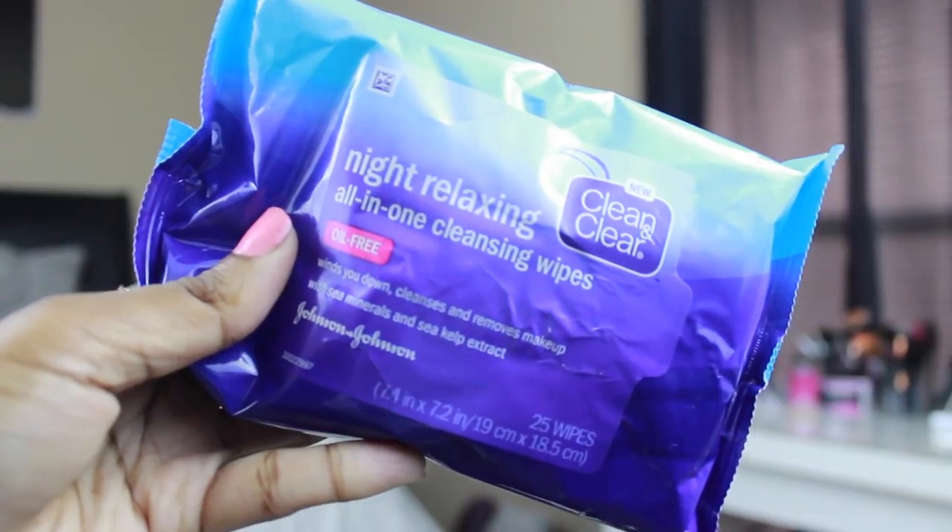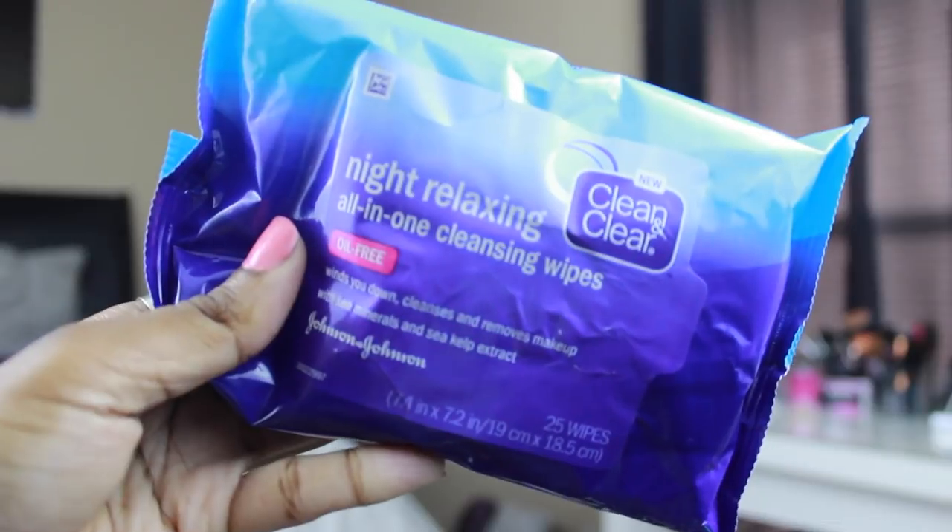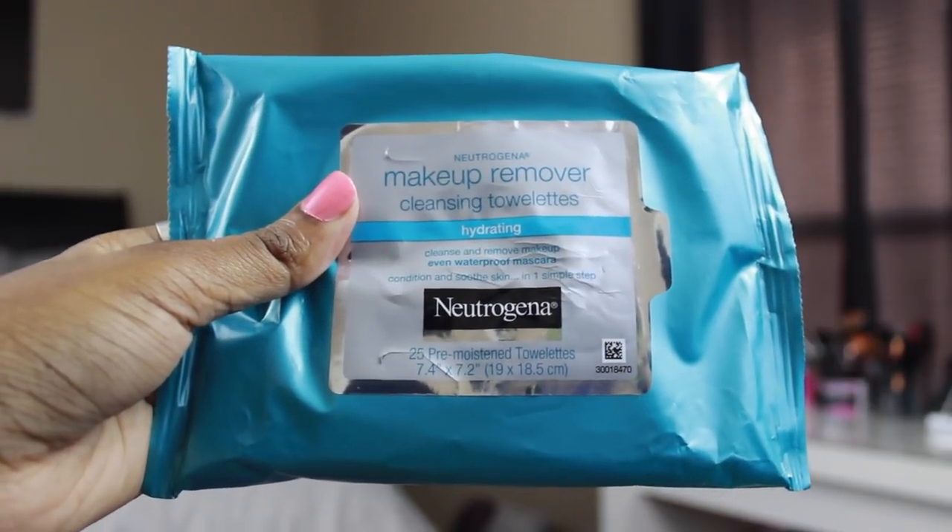I am going to show you guys what I use and everything I do. So even though I'm not talking about my skincare routine in this video, I will tell you what I do when I first get home, because I feel like it's still necessary to mention in the hygiene routine. The first thing I do when I get home, if I'm wearing makeup that day, is take off my makeup. I use these makeup remover wipes — my favorites are the Clean and Clear Nighttime Relaxing All-in-One Cleansing Wipes, and lately I've also been using the Neutrogena Makeup Remover Cleansing Towelettes in the hydrating formula. I like to alternate between these two.